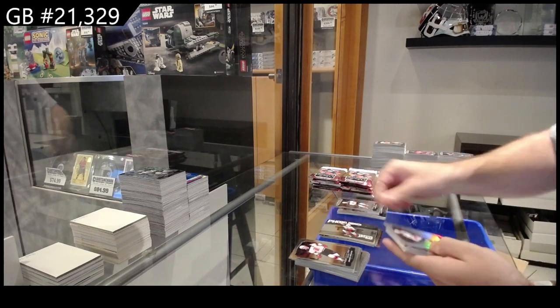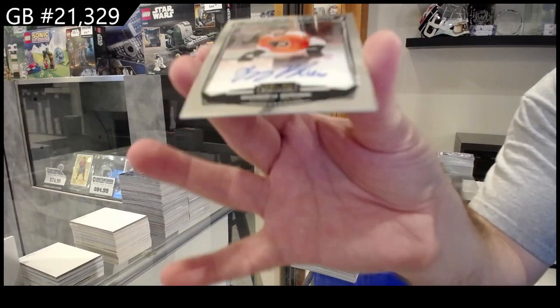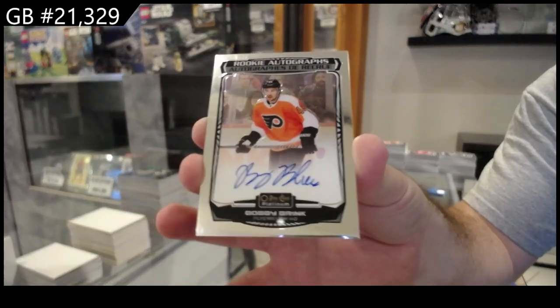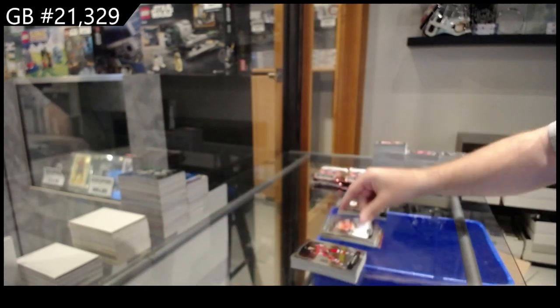Photo Driven of Zegras for the Ducks, Rainbow of Reinhart for Florida, Bobby Brink for Philadelphia — Marquee Rookie Bobby Brink.